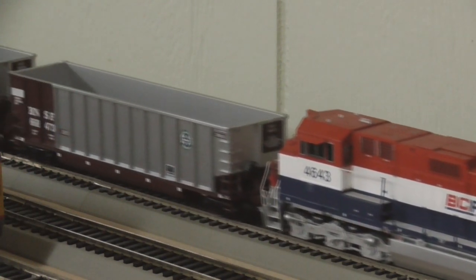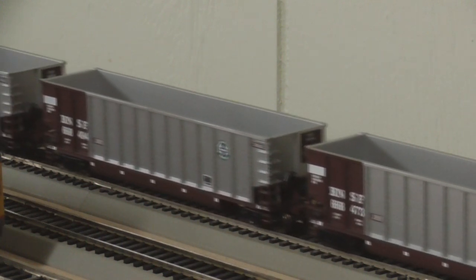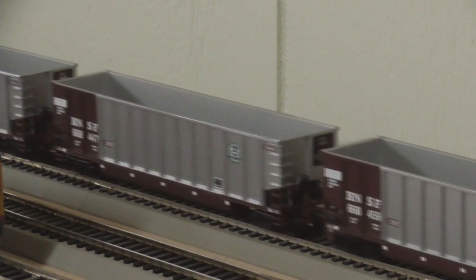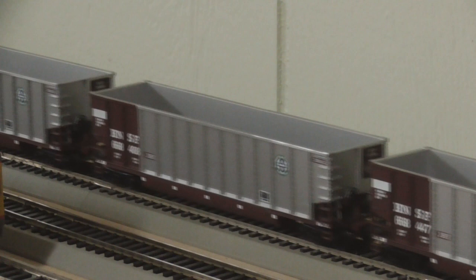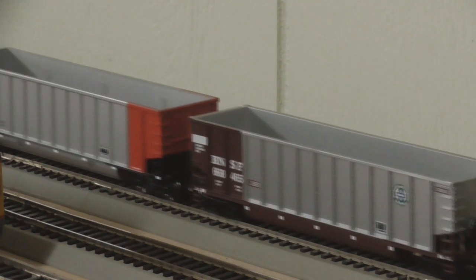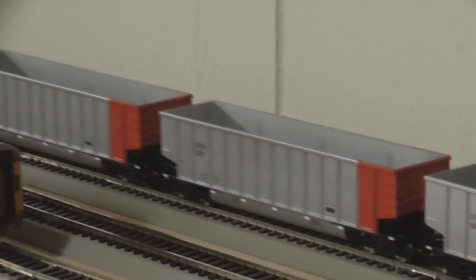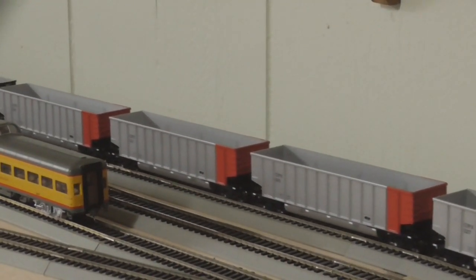Mostly the last month I've been working on getting this coal train put together. This is a mixture of Walther's and Intermountain Value Line coalhoppers. The BNSF set, this first set right here, I've had for a little while now, but I just got around to putting new couplers on it. It had these really weird couplers that just didn't work right, so I changed them out and put Kadee's on them. These Intermountain Value Line ones and the black BNSF ones came from my friend Michael Ingram, so thanks Michael for selling me those.